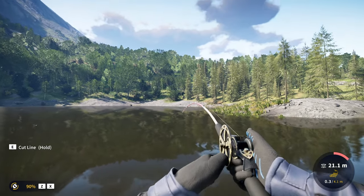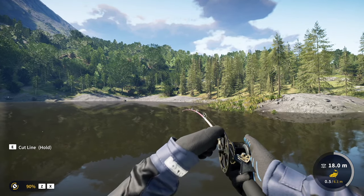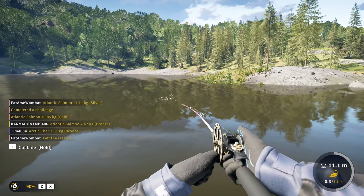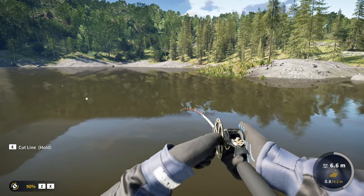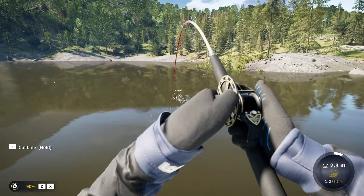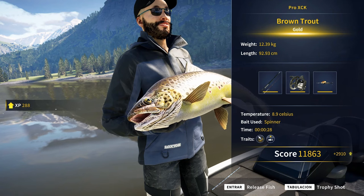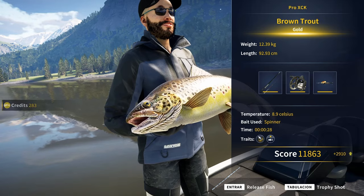That is some nice tension — must be a brown trout. I definitely wonder if it is a diamond because the tension compared with the rest of the silvers is insanely high. Has to be a gold, minimum. It is heavy. 12.39 — here is a gold, so close. I think the diamond weight is around 13 kilograms.